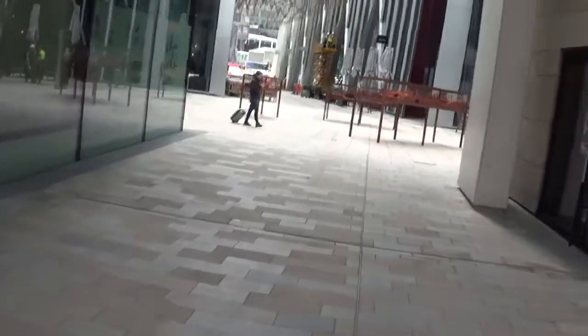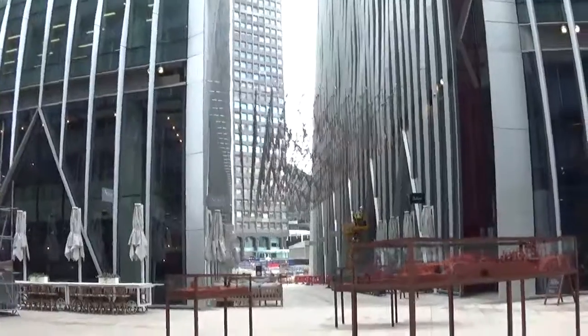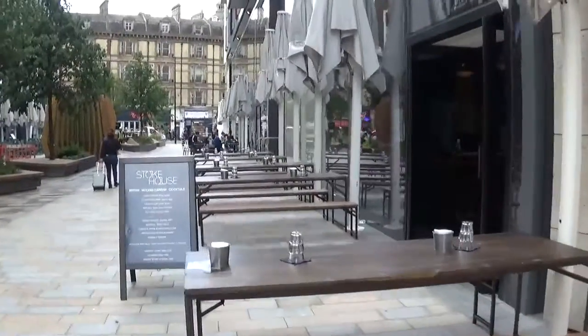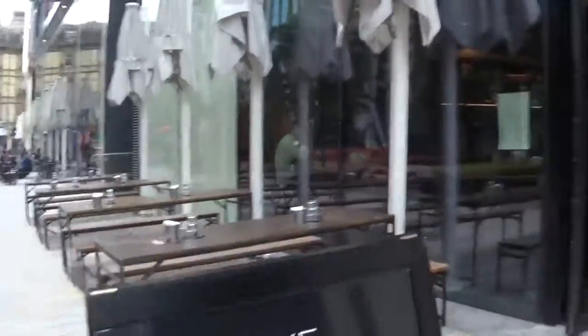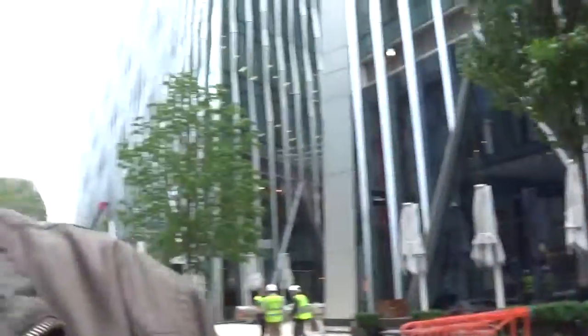Let's go this way. I'd better start heading back towards the tube station, which is only just over there — you can see that big tall building just over there, that's where the tube station essentially is. Let's go and have a look down here. It's all looking rather nice. Look at that — wow, really nice. I bet it's expensive though, I bet it ain't cheap.